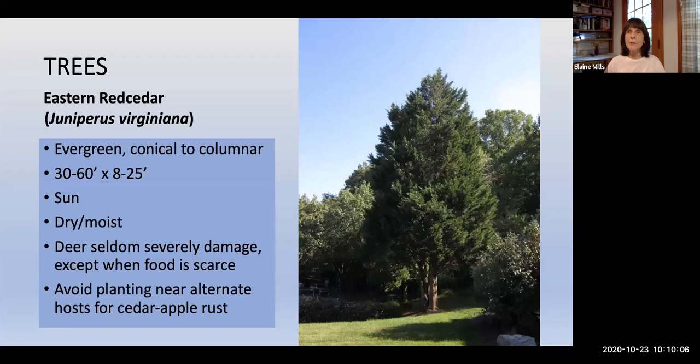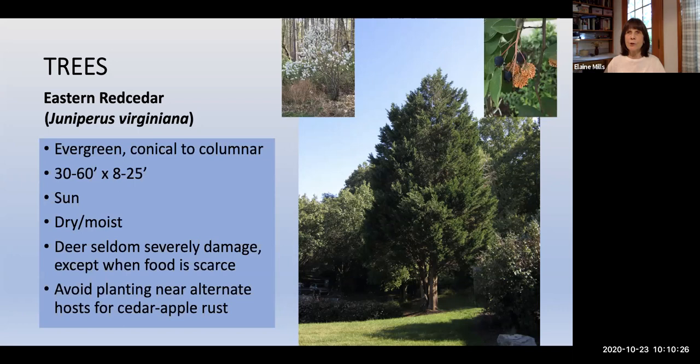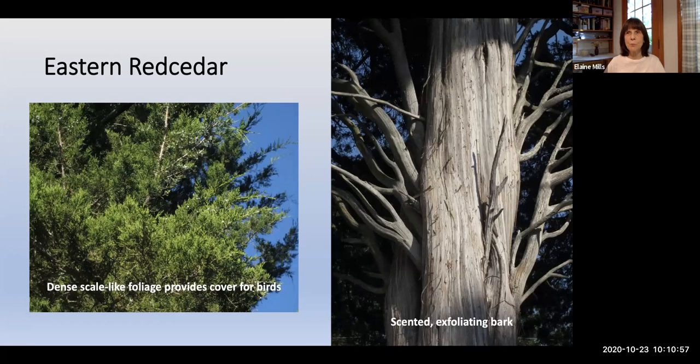Eastern Red Cedar, Juniperus virginiana, is another evergreen at 30 to 60 feet with a conical to columnar shape. It grows in sun in dry to moist conditions. Important: avoid planting it near alternate hosts for cedar apple rust disease, such as serviceberry, hawthorns, crab apples, or anything in the apple family. Eastern Red Cedar has dense scale-like foliage providing wonderful cover for birds, and scented exfoliating bark that looks lovely against the winter landscape.